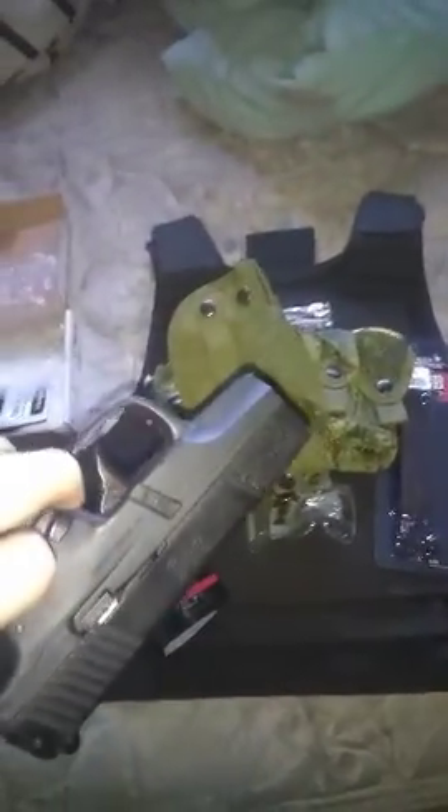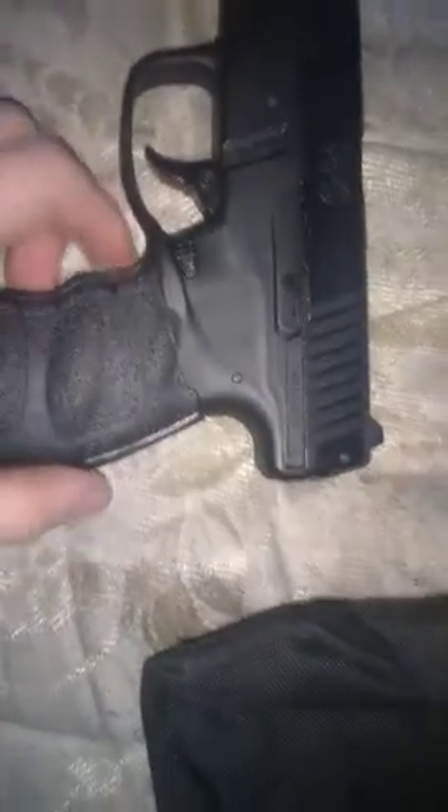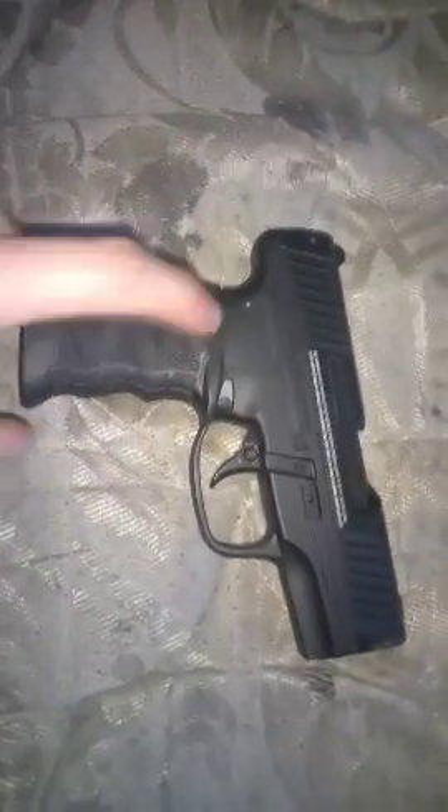Thank you again to Stefan Pendergraf for all of this stuff. I'll give you guys another look at that Walther. Once again, thank you very much — I'm very thankful that I got this. It's really awesome, can't wait to use it, it's going to be super fun.